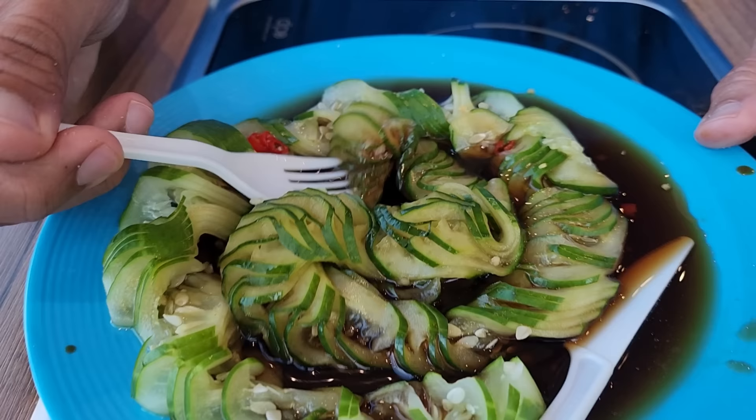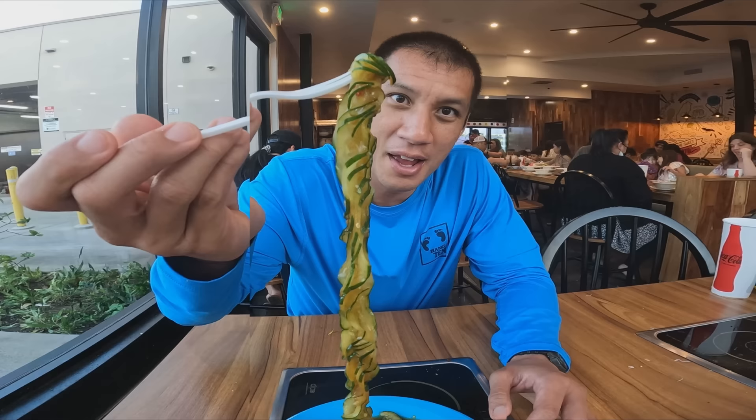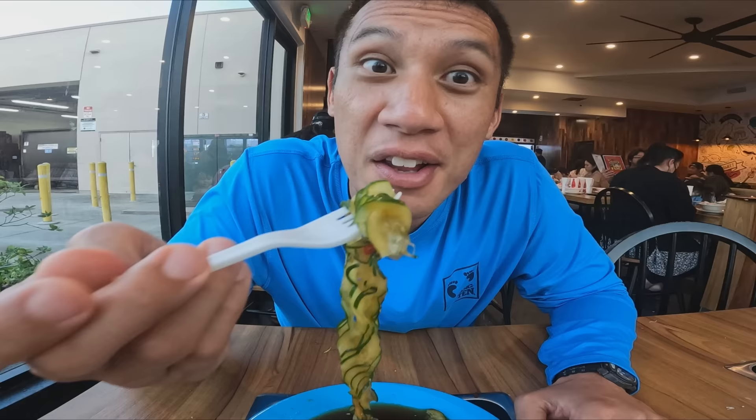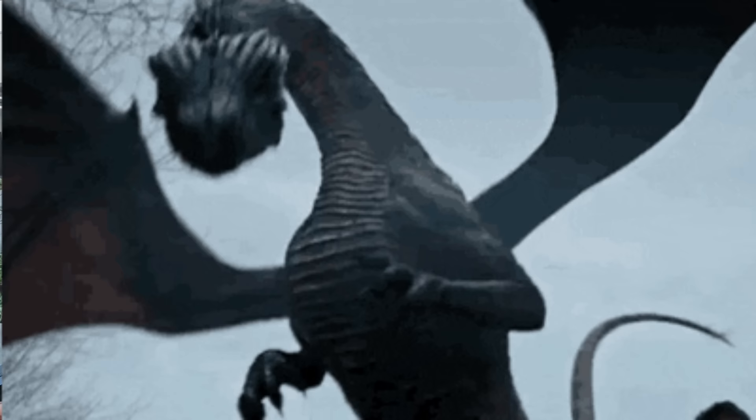This is the dragon cucumber. This is the most special cucumber I've ever had and probably ever will. Let's see what it tastes like. That was pretty good — it was crunchy, and I didn't expect it to be this crunchy and this tasty. The cucumber is a little sour and spicy with the sauce. I think I got dragon breath from eating this dragon cucumber.